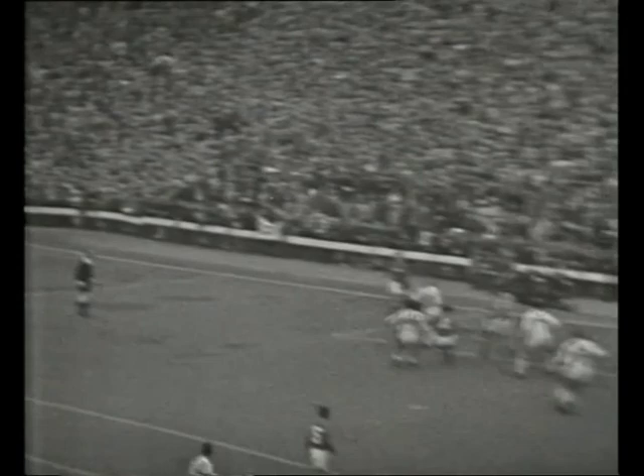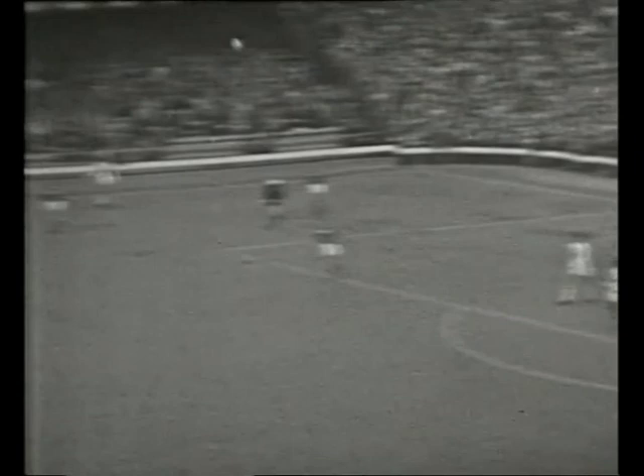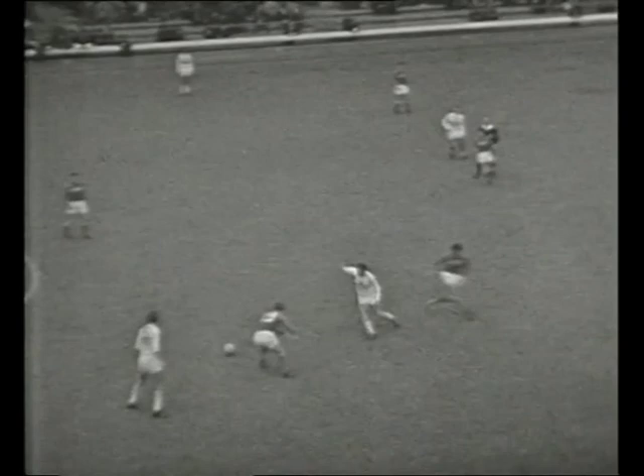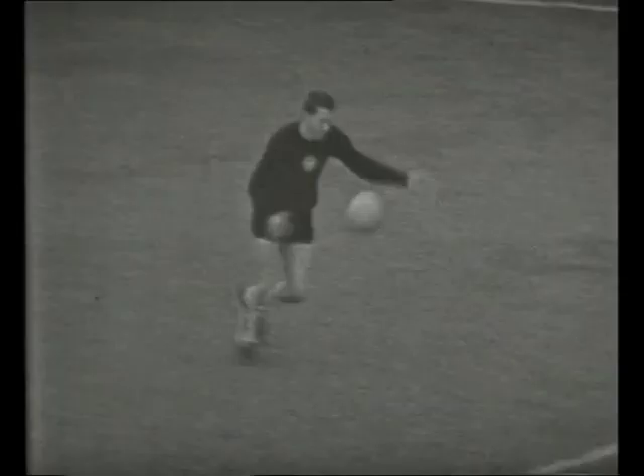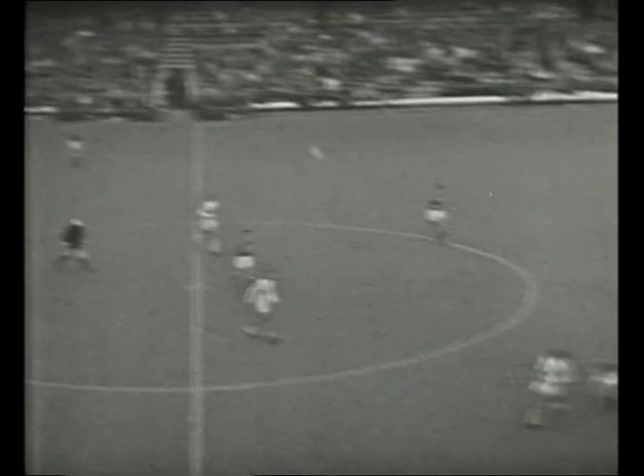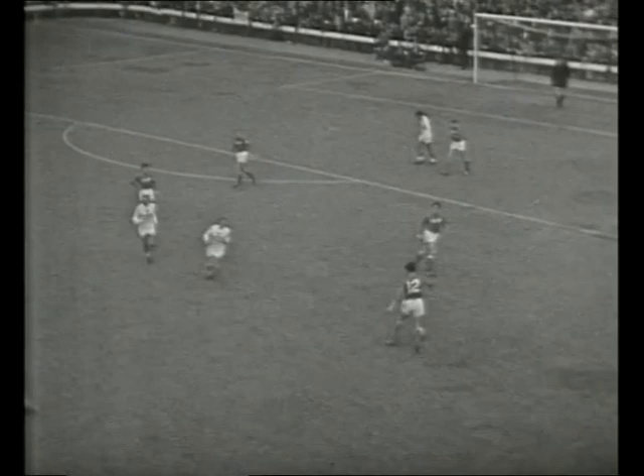Bene up — Boronin gets the boot in. Boronin, beautifully clean header out there. That's Rakoshi's center, Albert getting up. Russian defense absolutely uncompromising. Malofiev — oh, this is good stuff, this is Porto Yarn, what a beautiful movement. Bene goes up — straight into the hands of the Russians. Boronin now.